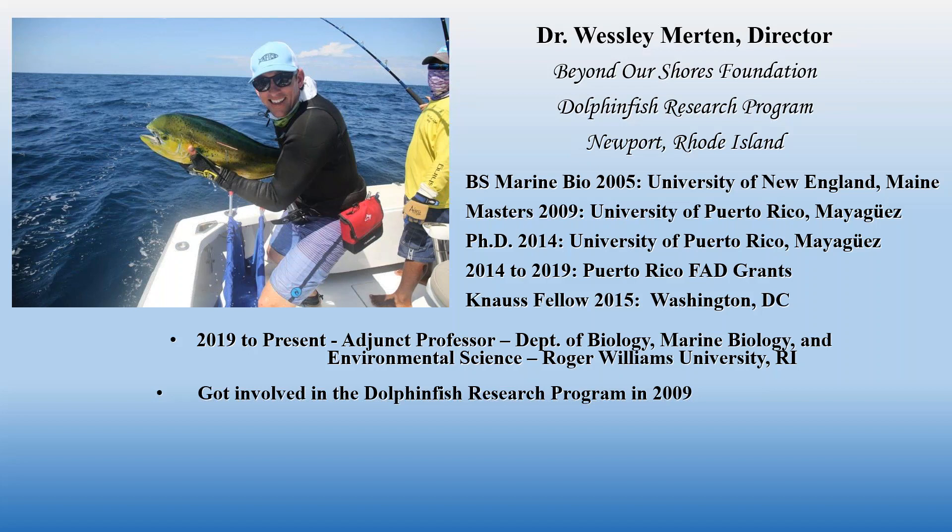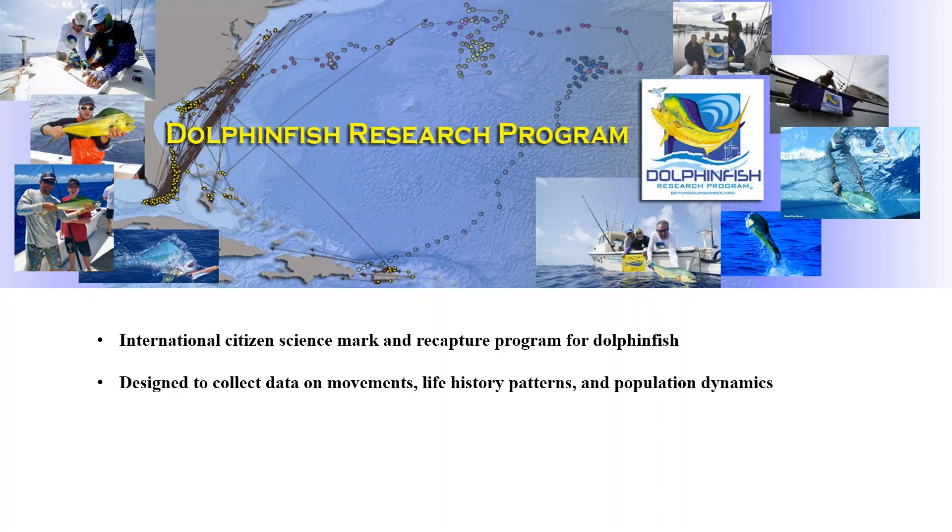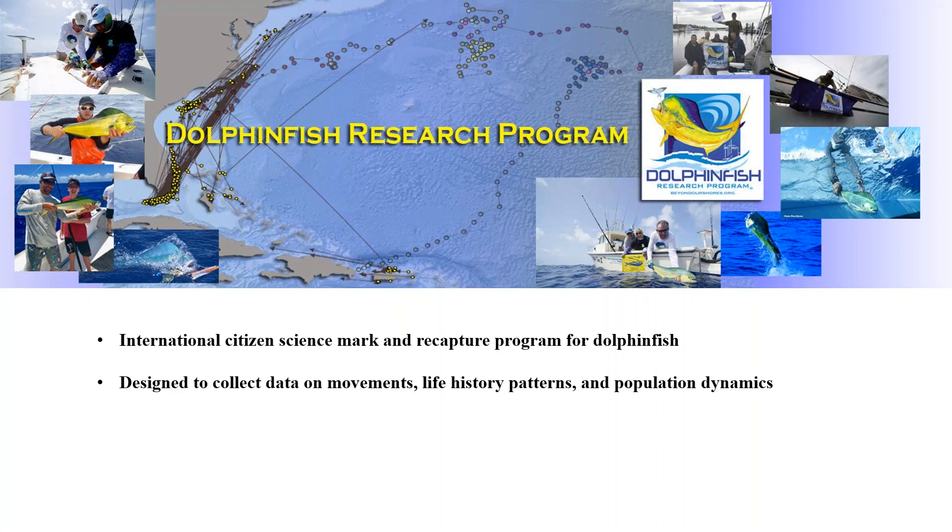I got involved in the Dolphin Fish Research Program in 2009, beginning as a volunteer data and GIS analyst for Don Hammond. The Dolphin Fish Research Program is an international citizen science mark-and-recapture program for dolphin fish. The idea is to collect data on movements, life history patterns, and population dynamics of the common dolphin fish, known scientifically as Coryphaena hippurus. It began in 2002 and we are now in our 19th year of research.